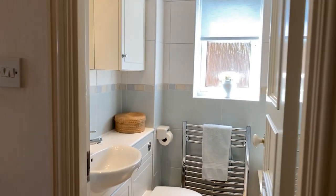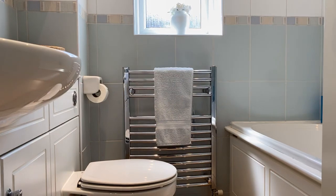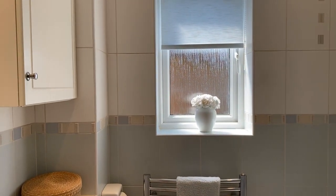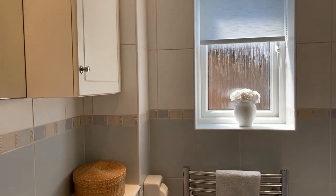Directly opposite is the refitted family bathroom, which has integrated storage furniture, a wall-mounted vanity mirror, and an obscured double glazed window.